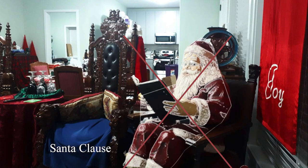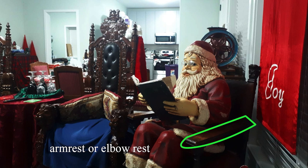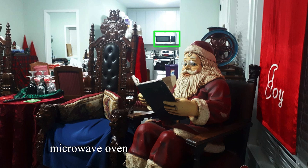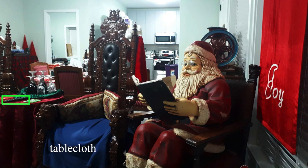Santa Claus, glasses, mustache, beard, nose, eyes, lips, book, cuff, hat, armchair, armrests or elbow rests, blinds, microwave oven, kitchen cabinet, stove, high-backed chair, throw pillows, tablecloth, remote control, goblets.